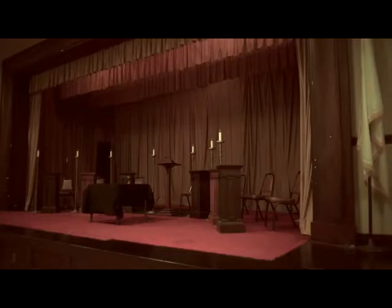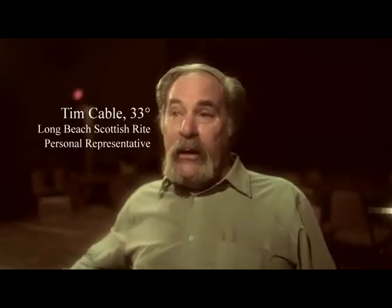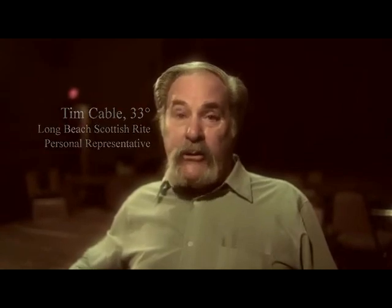This theater offers so much that you're not going to find in the big theaters or the small theaters. I'm sure you're going to be quite amazed when you get inside and see what this facility has to offer.